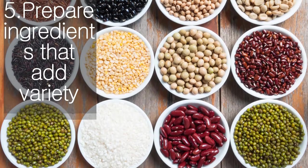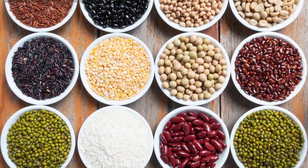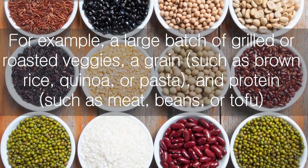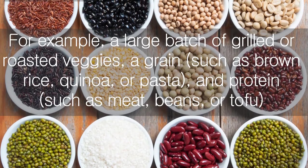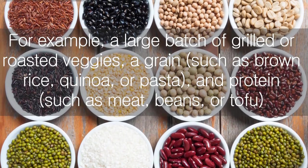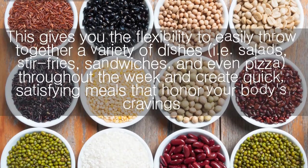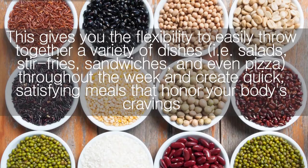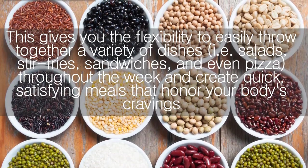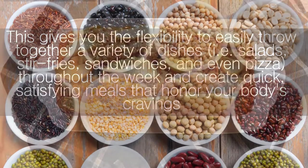Prepare ingredients that add variety. Cook or prepare several ingredients that could be thrown together in a variety of ways, depending on what you crave later in the week. For example, a large batch of grilled or roasted veggies, a grain such as brown rice, quinoa, or pasta, and a protein such as meat, beans, or tofu. This gives you the flexibility to easily throw together a variety of dishes — salads, stir-fries, sandwiches, and even pizza — throughout the week, creating quick, satisfying meals that honor your body's cravings.